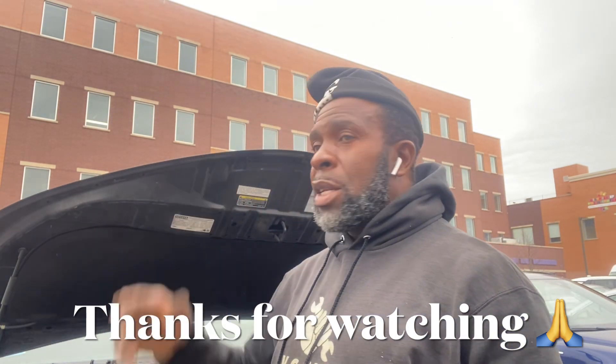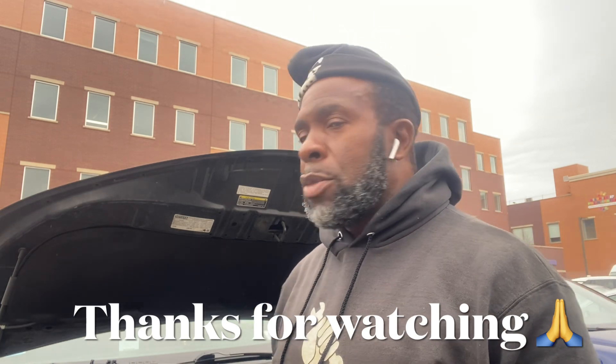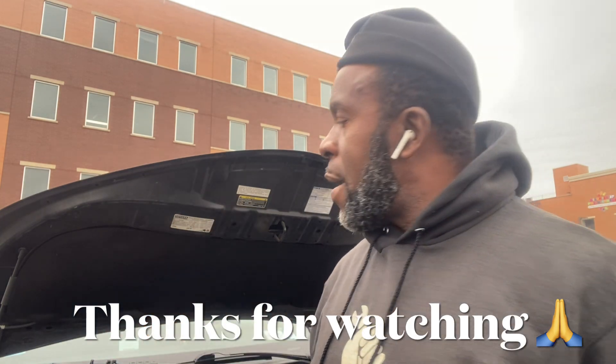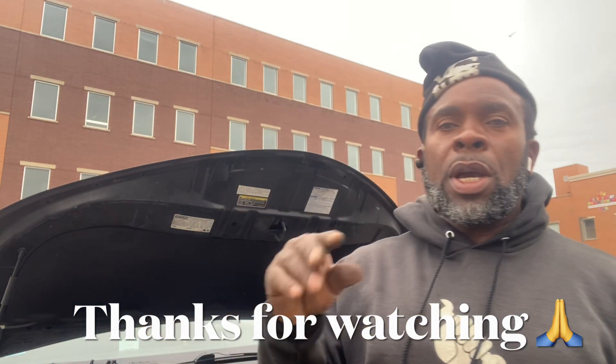If you have any questions or comments, just let me know how I'm doing — I'll appreciate it. The car is running right now. KG signing off — peace.